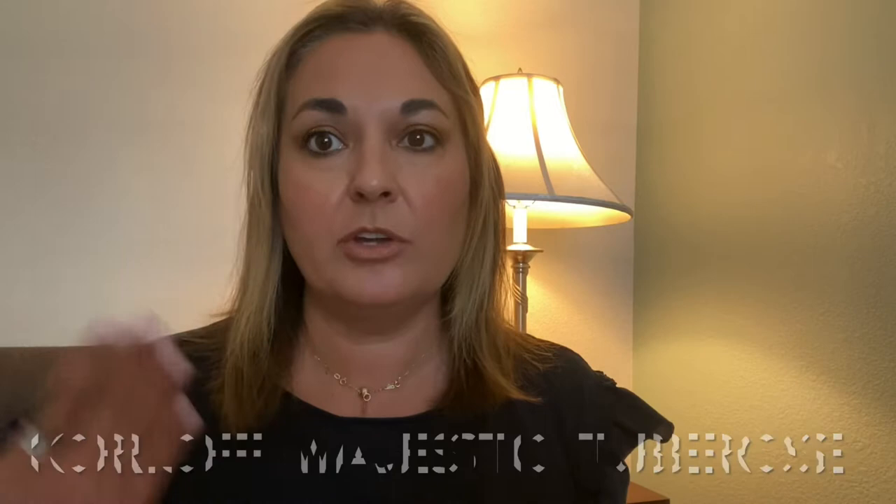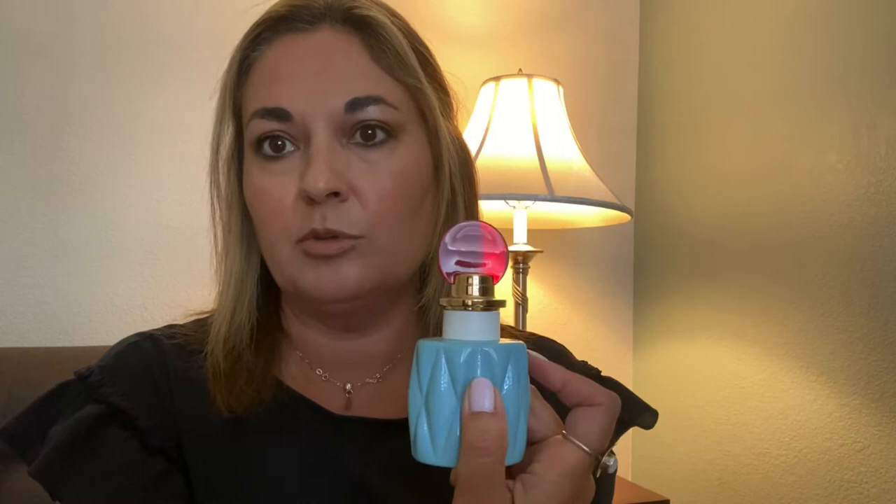Hey guys, it's Michelle and I've got a lot to unpack today. I did a makeup video for a friend, I did a Miu Miu review on the Miu Miu fragrance, I did Izzy Alanaoui, and I'm doing this one. I've been meaning to talk about this one for the longest time.